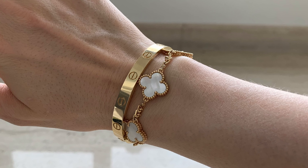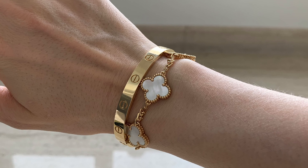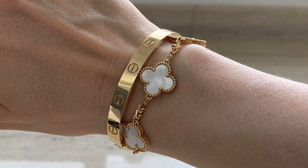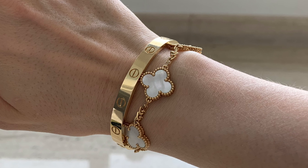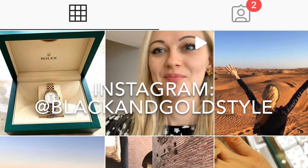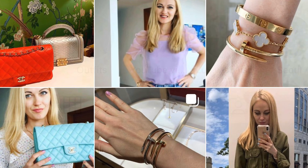That's it, guys! Thank you so much for watching. I hope you liked this video and found it useful. If so, please give it a thumbs up, subscribe to my channel, and follow me on Instagram. Have a great day and I'll see you next time, bye!